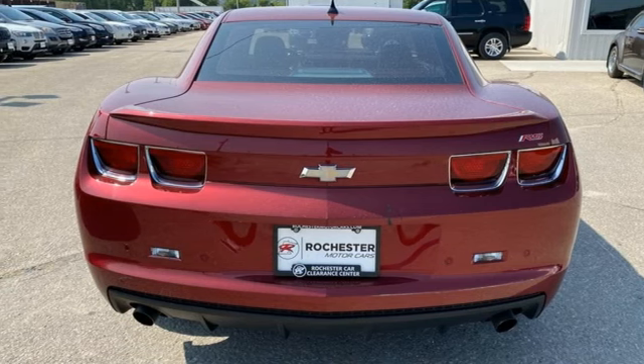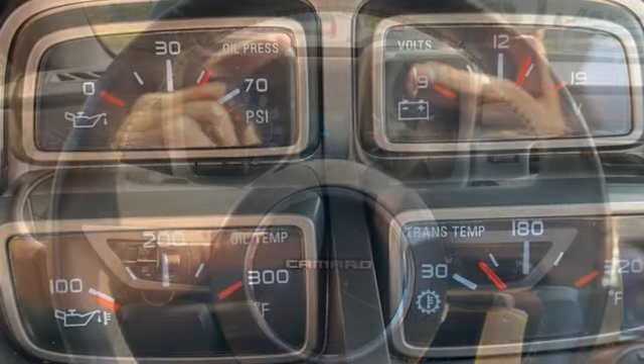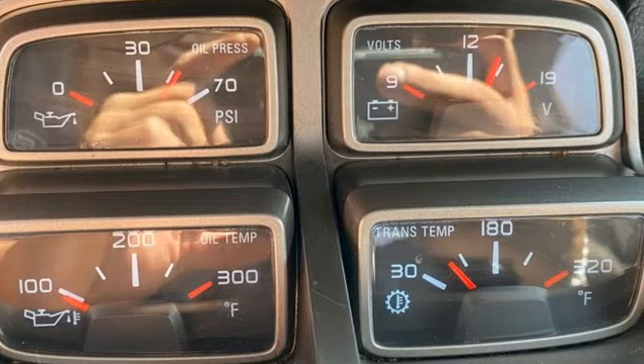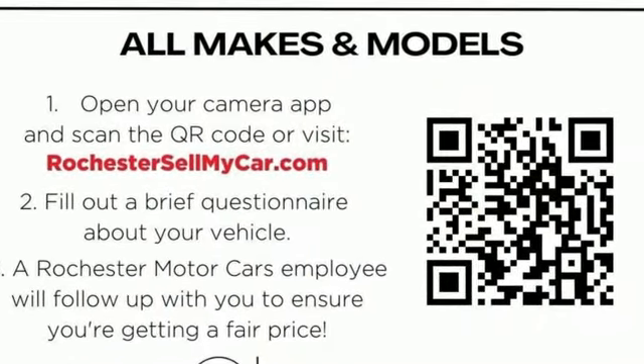AM, FM, XM satellite radio, aluminum wheels, rear wheel drive, and front heated leather sports seats. There's more than a century of ingenuity and significance in every Chevy. The time is now — see it for yourself today.